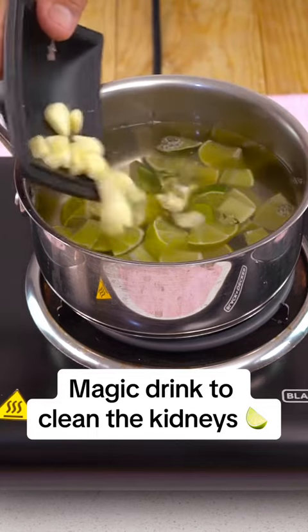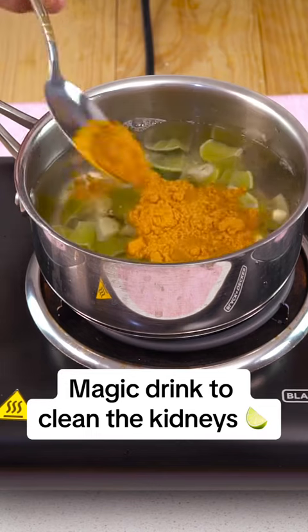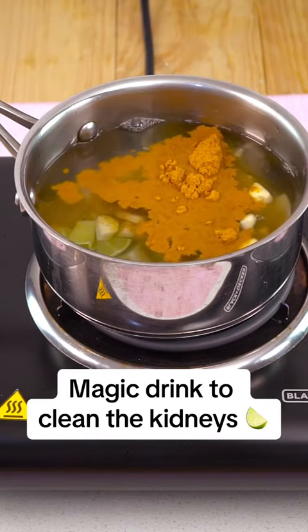Turmeric, known for its antiseptic properties, is used to treat various ailments and is indispensable in the kitchen for those seeking to keep kidney health in optimal condition.